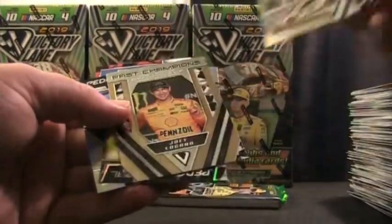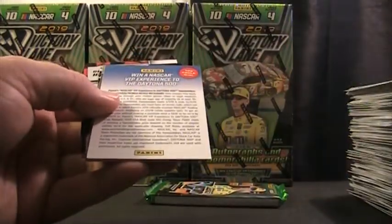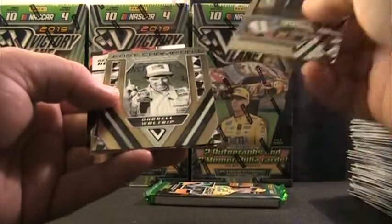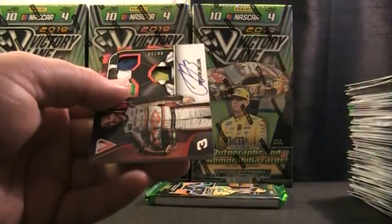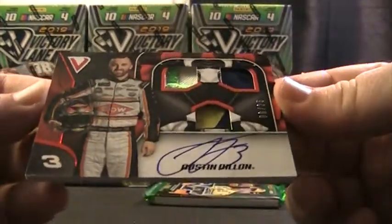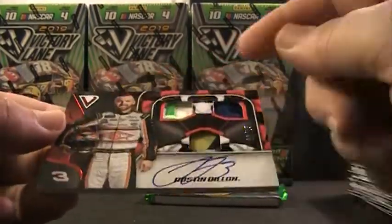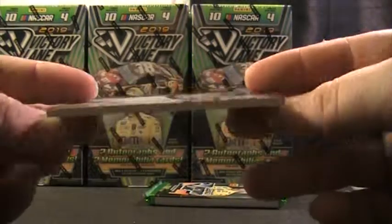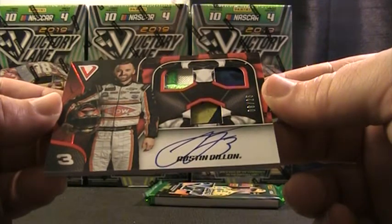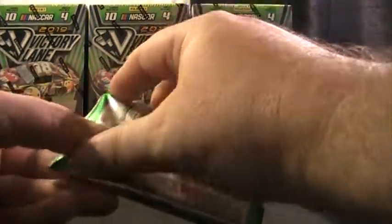Got Richard, Paul, Joey inserts — Kevin, Rusty, Matt D, GW, Austin Dillon, Denny Hamlin. Oh, here's a nice one — real nice one! Look at those chunks. Austin Dillon, 6 of only 25 — fire suit, sheet metal, tire. Six of 25. There's the back of it. Nice one, some really prime chunks in there, on card. Austin Dillon, 6 of 25 — can't beat that. One last pack of box five.